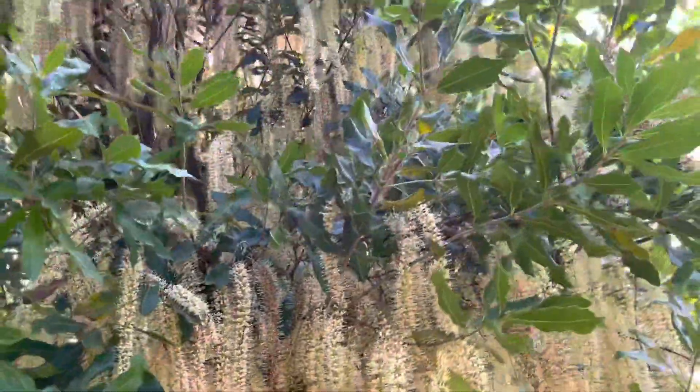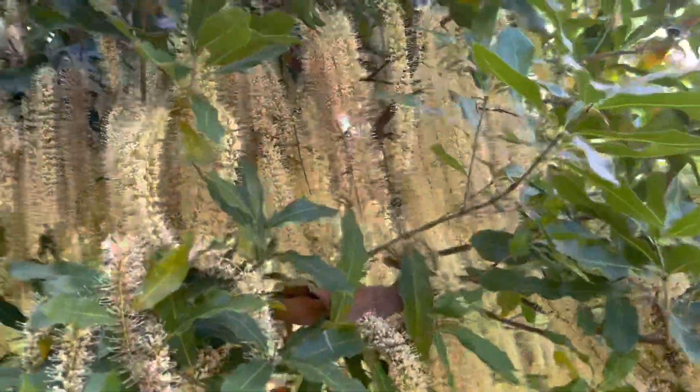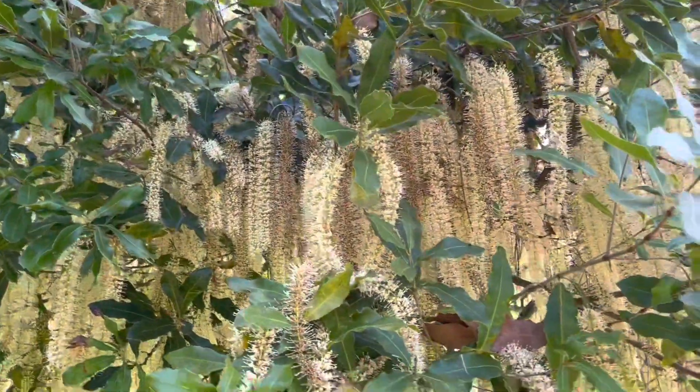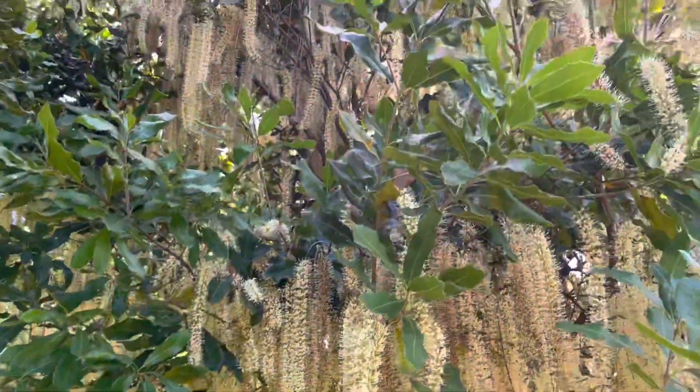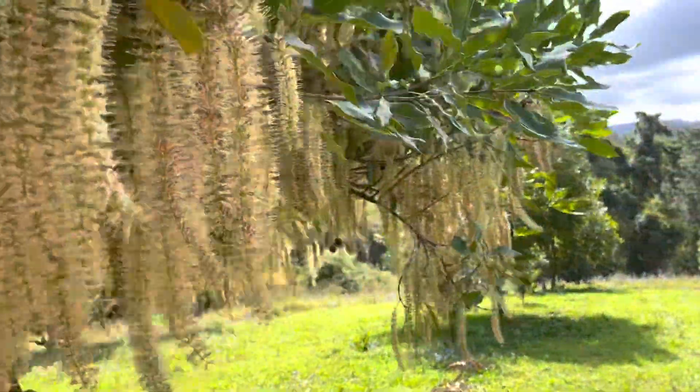I'd say it's sort of mid to late flowering because there are signs of a little bit of nut set. The smell is really quite strong. I don't think macadamia pollen smells that strong — other people disagree, it's very personal — but this one smells. What a sight.